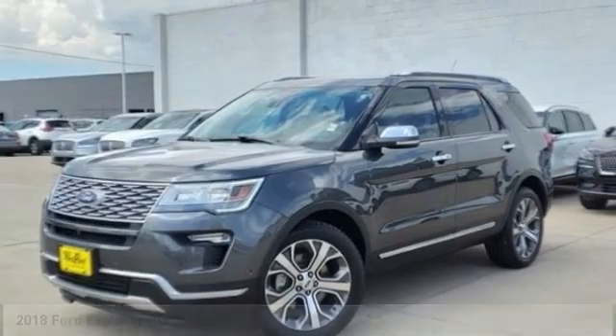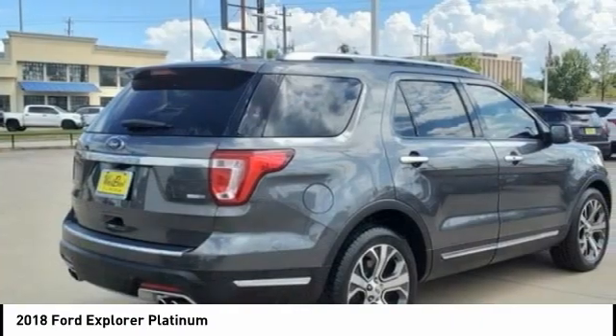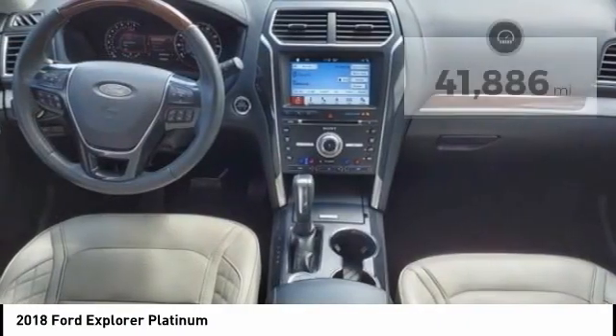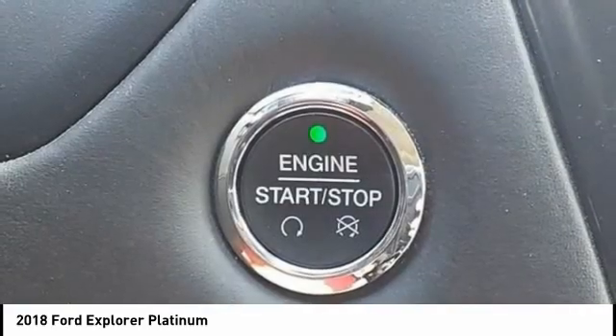Stop by and take a look at the 2018 Explorer. You've got a lot of capabilities to call on in a Ford Explorer — don't underestimate your choices. This vehicle has less than 45,000 miles. Here are some of this vehicle's great options.